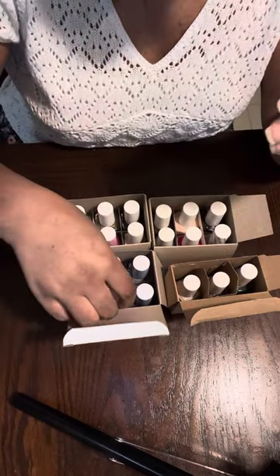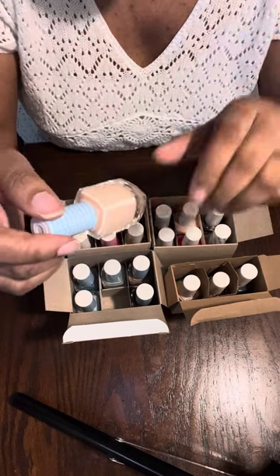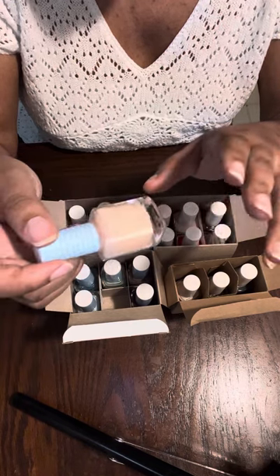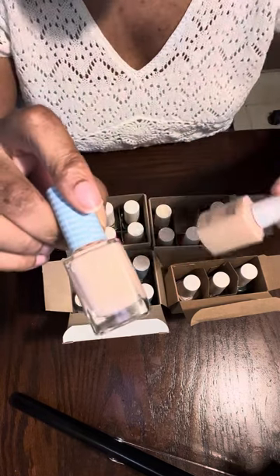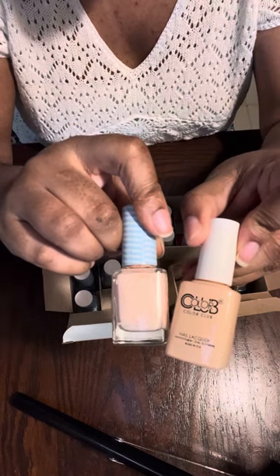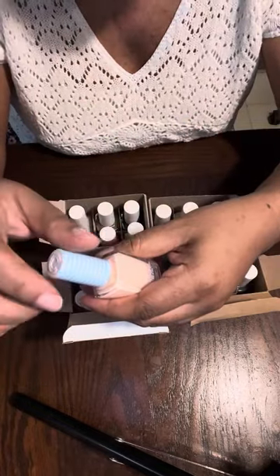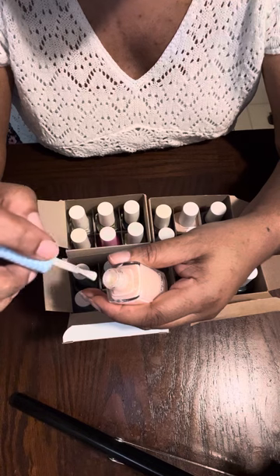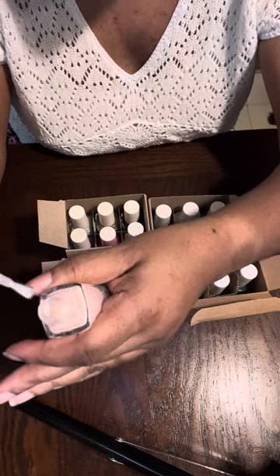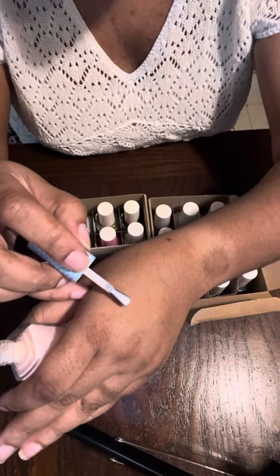I don't know much about the breathable line but I assume it helps your nails breathe — it's a healthier product line. This one is called 'Into Thin Air.' It's a light pink, similar to 'Feeling Free' but lighter — it might show the nail line, but that's not a bad thing. It's like a milky pink-white.